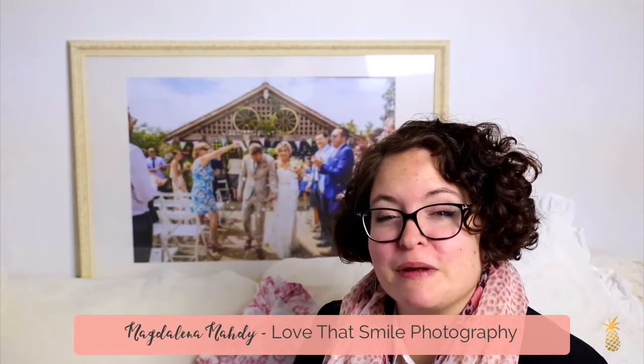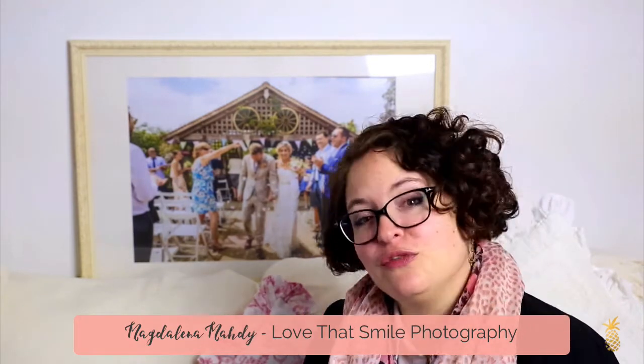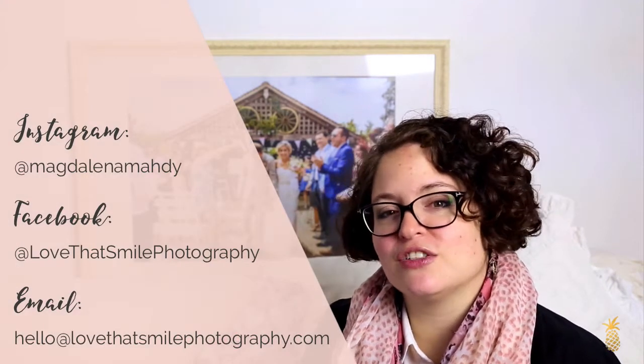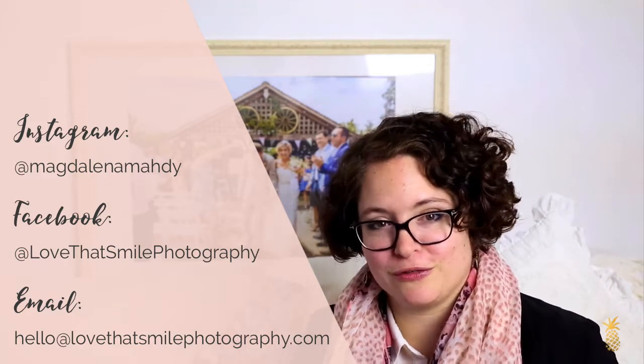Hi guys, it's Magdalena from Love That Smile Photography and today I'm starting off a new video series to celebrate the new year. A few weeks ago I did a shout out on social media and asked you to send me any questions you might have regarding wedding photography. I've received a few wedding and photography questions and thought if some people are asking those, maybe it's worth doing a video series to help others with the same questions.